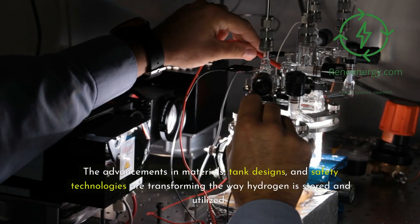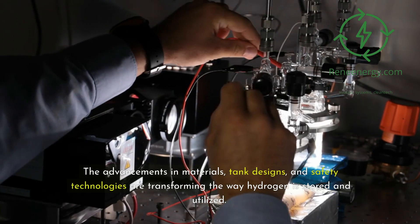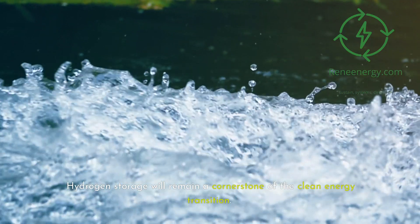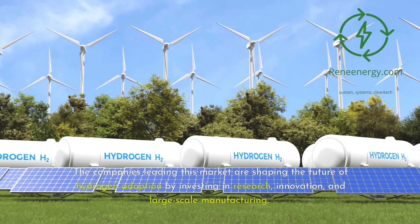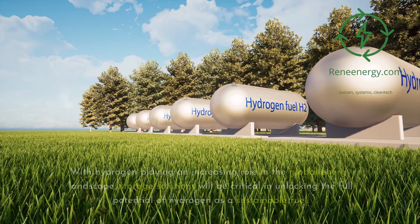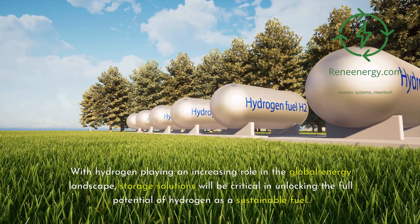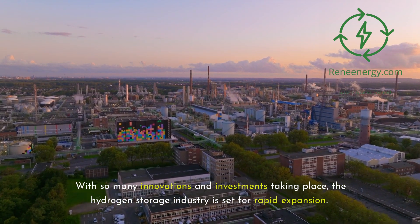The advancements in materials, tank designs, and safety technologies are transforming the way hydrogen is stored and utilized. With continued investment and technological breakthroughs, the future of hydrogen storage looks promising. Hydrogen storage will remain a cornerstone of the clean energy transition. The companies leading this market are shaping the future of hydrogen adoption by investing in research, innovation, and large-scale manufacturing. With so many innovations and investments taking place, the hydrogen storage industry is set for rapid expansion.